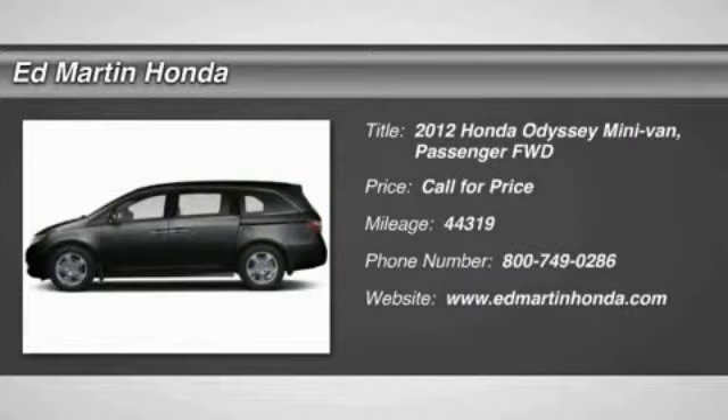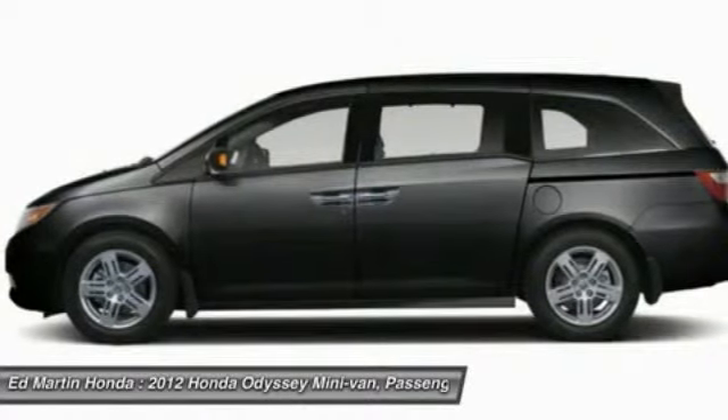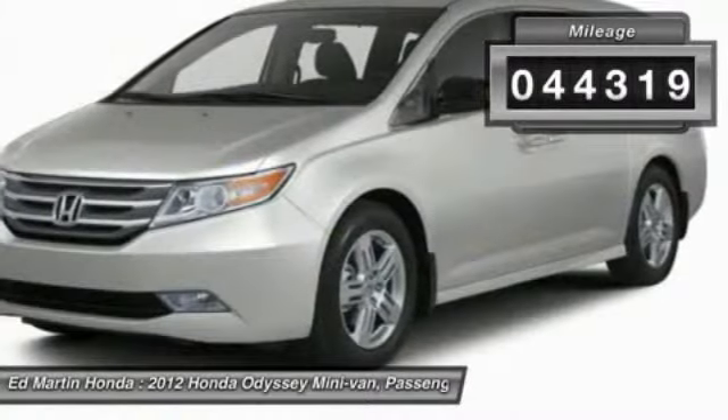2012 Odyssey. The Honda Odyssey is a showcase of distinguished style, captivating technology, and advanced safety features — a must for all families. This vehicle has less than 45,000 miles.